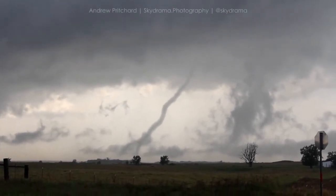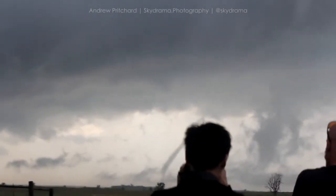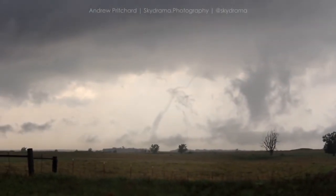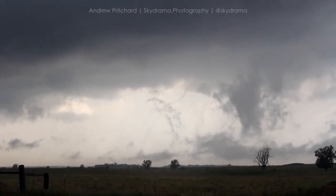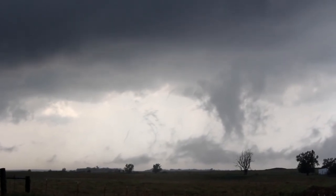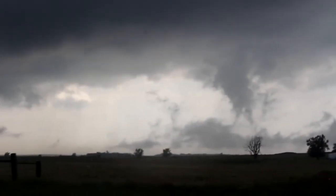We're just south of Interstate 40 at 273. Tornadoes are roping out in the field. Incredible rope out just south of McLean, Texas. No idea how this tornado is still going. Completely broken off from the main storm. We're going to go north.